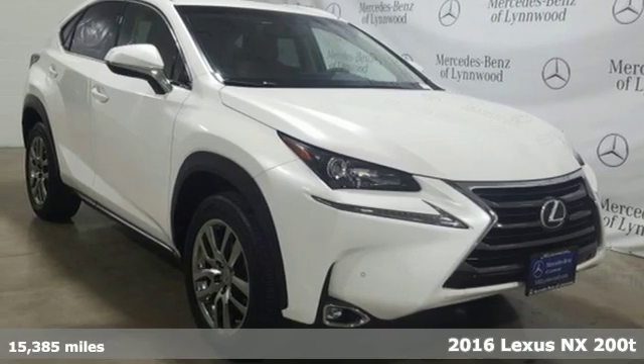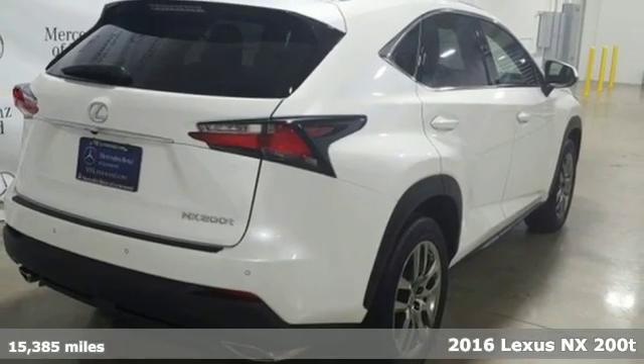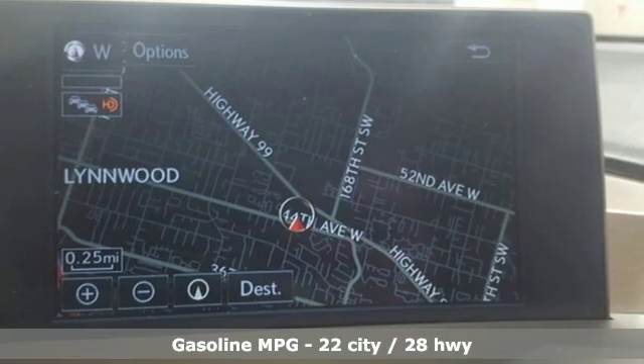Here's a 2016 Lexus NX200T. Live a lifestyle that leaves a lasting impression in this Lexus. It comes with great features you'll love.